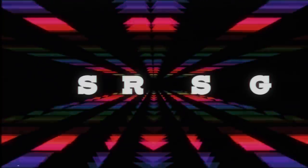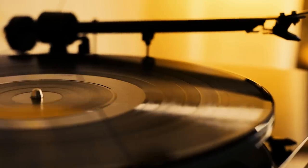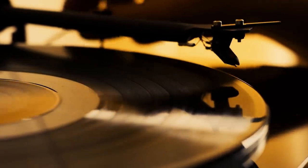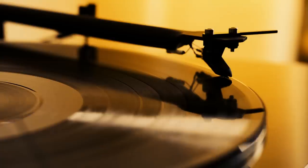Before we go any further, let's be clear on what exactly we'll be looking at in this video. The term miss pressing is used a lot in record collecting. By definition, a miss pressing is something which has been wrongly pressed resulting in an issue with the audio. This could be a record which has been pressed with the wrong label or has a completely different song on one or even both sides. These miss pressings are essentially factory or machine operator errors which were never meant to leave the factory in the first place.